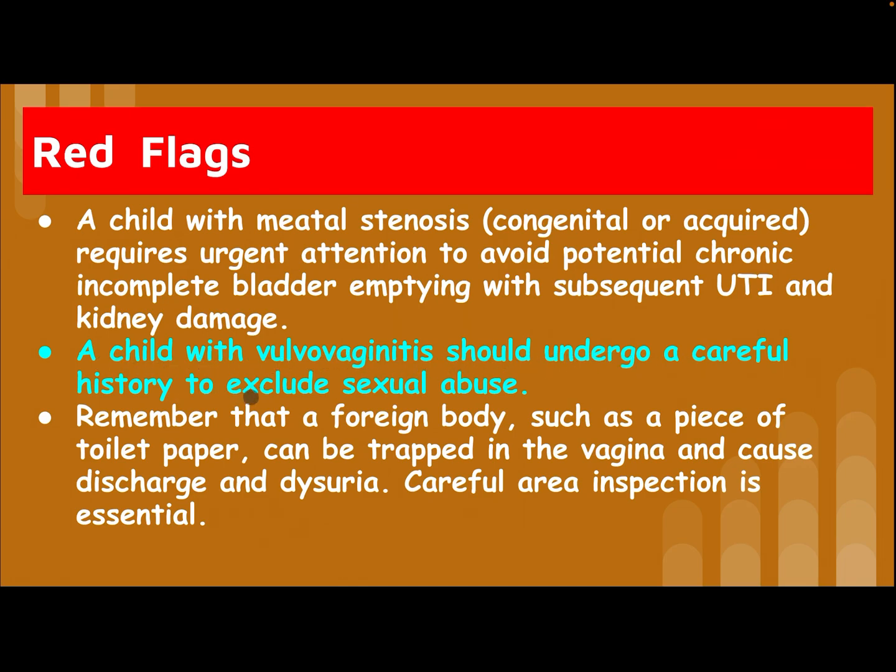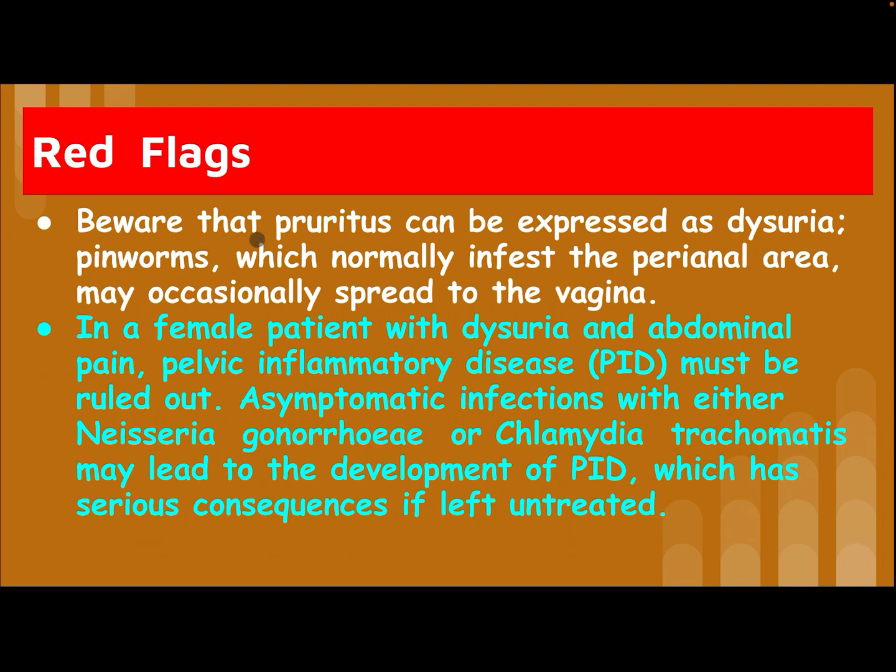Red flag: a child with meatal stenosis — congenital or acquired — requires urgent attention to avoid potential chronic incomplete bladder emptying with subsequent UTI and kidney damage. A child with vulvovaginitis should undergo careful history to exclude sexual abuse. Remember that a foreign body such as a piece of toilet paper can be trapped in the vagina and cause discharge and dysuria — careful area inspection is essential.